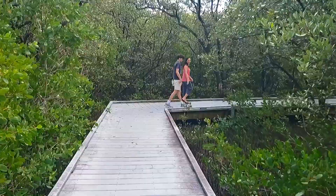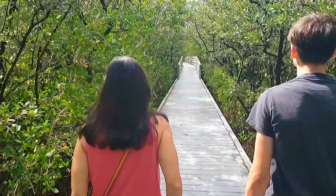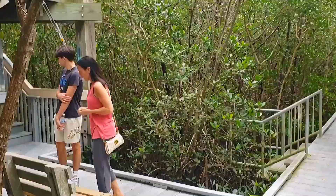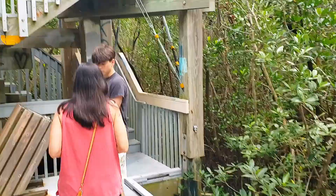There's a nice little raised walkway through the park here, through the mangroves. And there's a nice little tower.